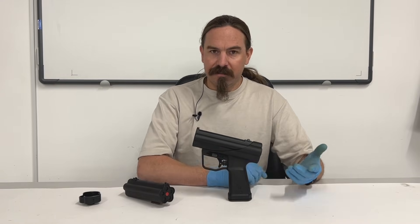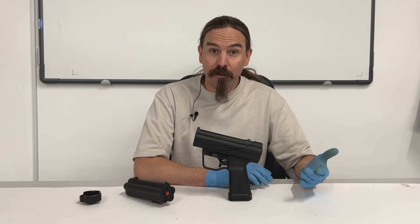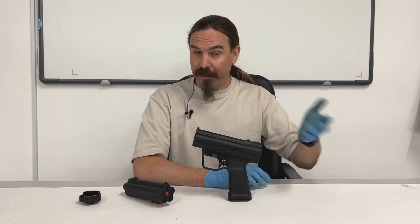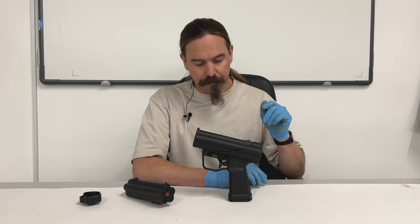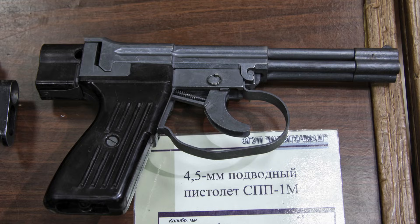So the Russians have an underwater rifle that does in fact cycle — looks vaguely like an AK with a weird magazine. We'll cover that in a future video. The Russians also have an underwater pistol, which is actually a four-barrel pepper-box style like this. So that's kind of the thing that people adopted.